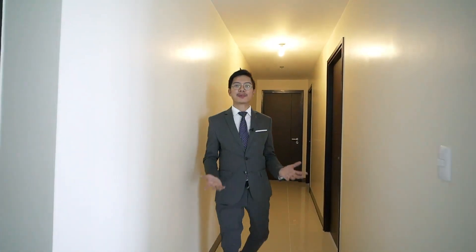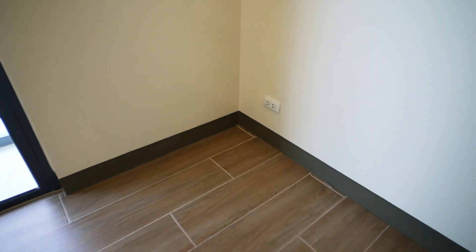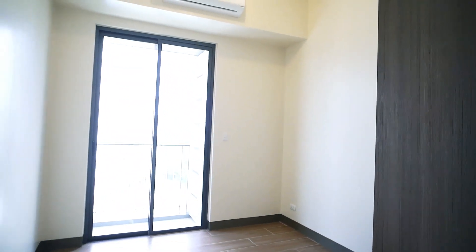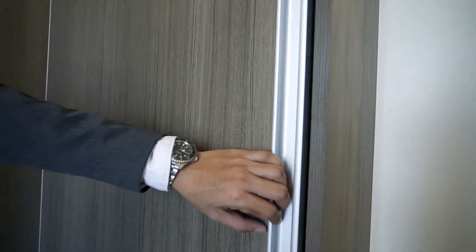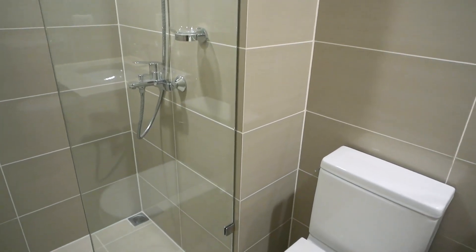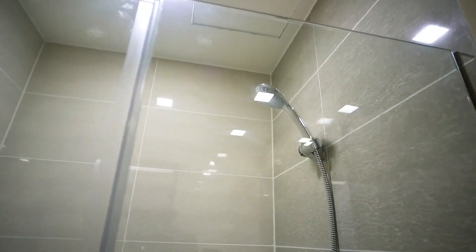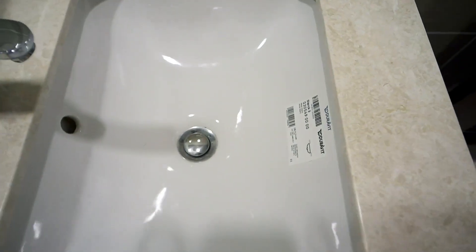We're now heading to bedroom number one. The flooring is ceramic wooden planks, which are durable, and you have less to worry about when you drop something on the floor. All bedrooms have balconies and a split-type air conditioning unit. It also comes with a modular closet. Just right across bedroom number one is the common toilet and bathroom. What's really nice about the bathrooms are the fittings — they are Philippe Starck by Duravit.